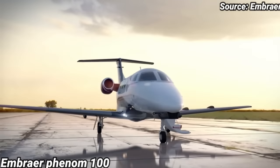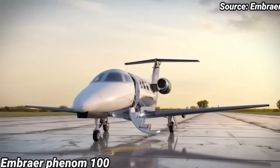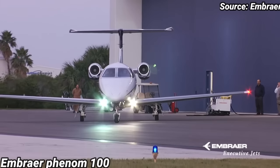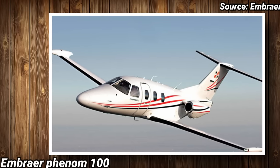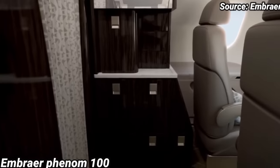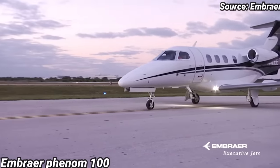Embraer Phenom 100. Work on the Phenom 100 started back in 2005, when Embraer decided to build a line of smaller jets, including the entry-level Phenom 100 to compete with Cessna and Eclipse Aviation. When the Phenom 100 entered the market in 2008, the Eclipse 500 had disappeared, leaving the Cessna Mustang and the Citation CJ1 Plus as the main competitors. The Phenom 100 has a larger cabin than the King Air C90 turboprop, yet burns 12% less fuel on a 700-mile trip.